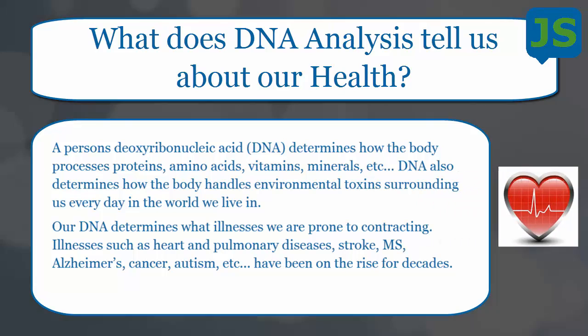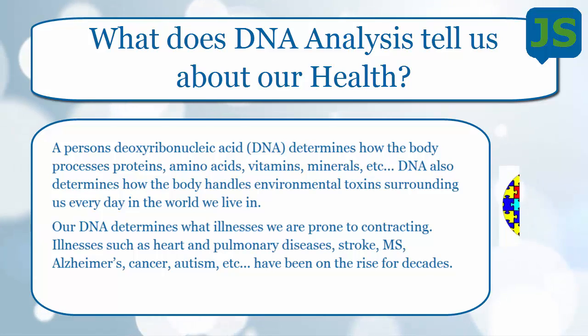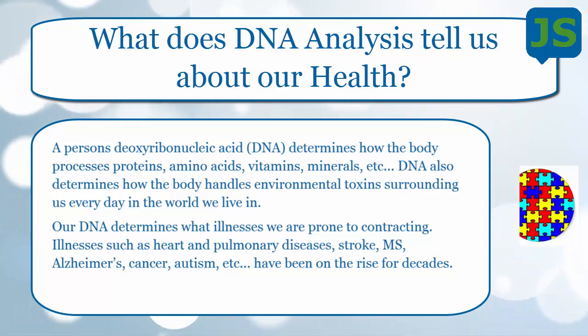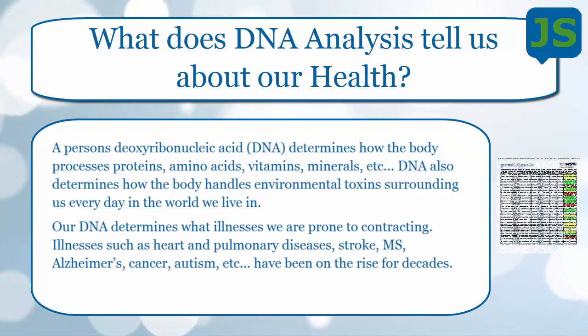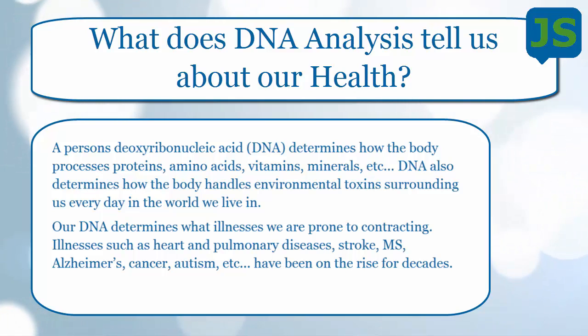DNA also determines what illnesses we're prone to. Our genetic makeup tells us what we're susceptible to later in life, or possibly younger in life — illnesses like heart and pulmonary disease, strokes, Alzheimer's, autism. These things have been on the rise for decades. Now we have a blueprint. It costs less than $200, takes a little study to figure out, but it's absolutely worth it.